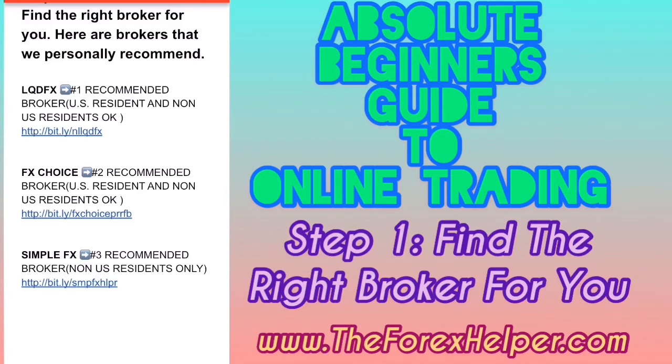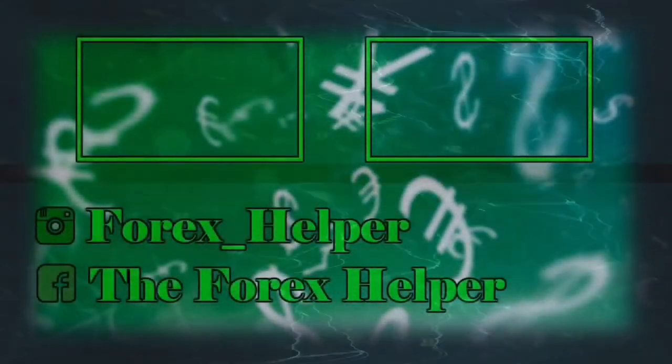Visit our website, theforexhelper.com. You can get a sample of our ebook and fill out the form at the beginning of the page. To purchase the ebook, we always have special offers each month — contact us to ask about the current offer. You can reach us at admin@theforexhelper.com, via our website chat, WhatsApp, or Telegram. Definitely a good place to start. I'll make a video on the second part — stay tuned. Happy trading, happy investing.